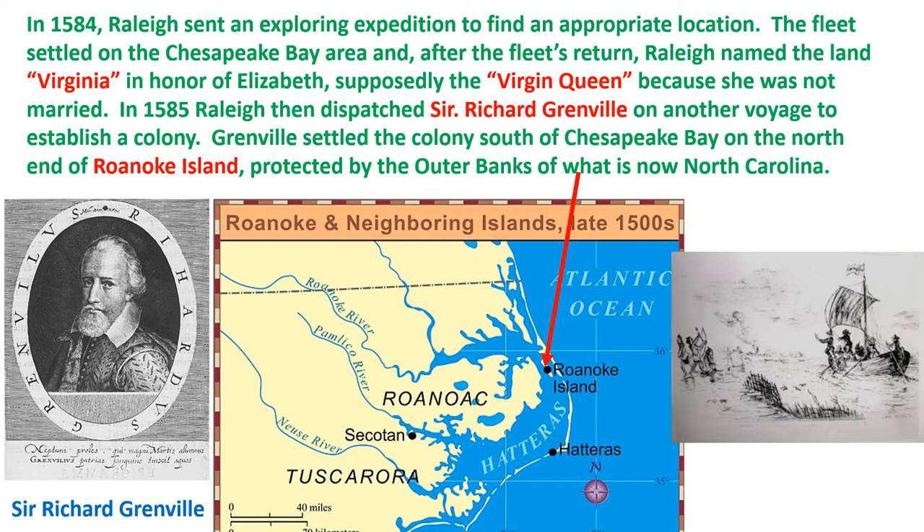In 1585, Raleigh dispatched Sir Richard Grenville on another voyage to establish a colony. Grenville settled the colony south of the Chesapeake Bay on the north end of Roanoke Island, which was protected by the Outer Banks in what is now North Carolina. You can see Richard Grenville on the left here.